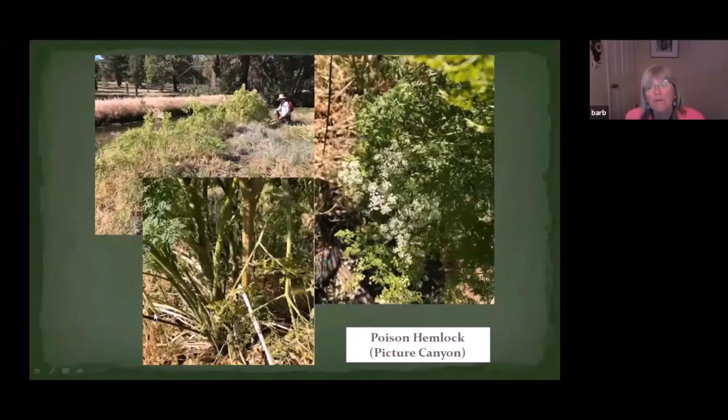The other plant I wanted to mention is poison hemlock. It is in our project area. This picture was taken at Picture Canyon, where it has come in to the restoration area alongside the banks. It likes moist areas, ditches, and those kinds of places. It is poisonous — especially the seeds are really poisonous. When you control it, wear gloves and long sleeve shirts and wash your hands before eating.